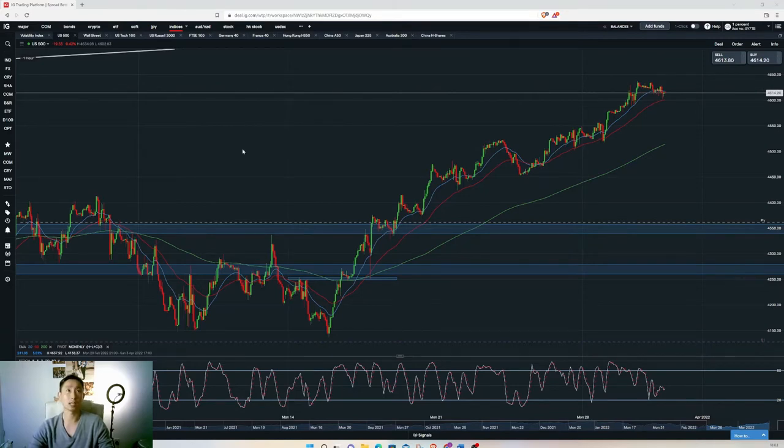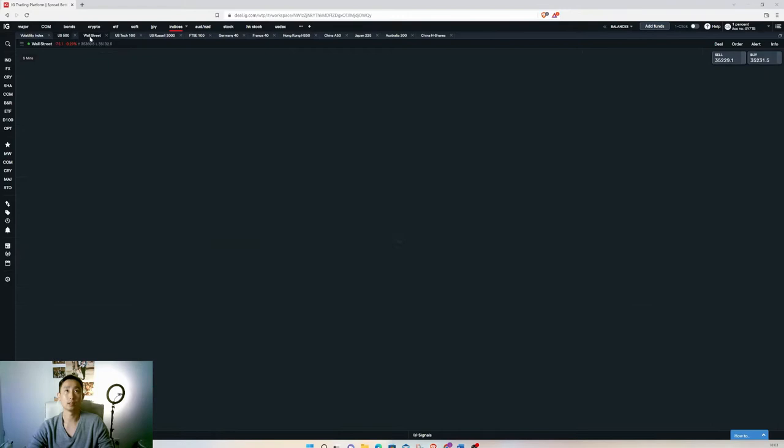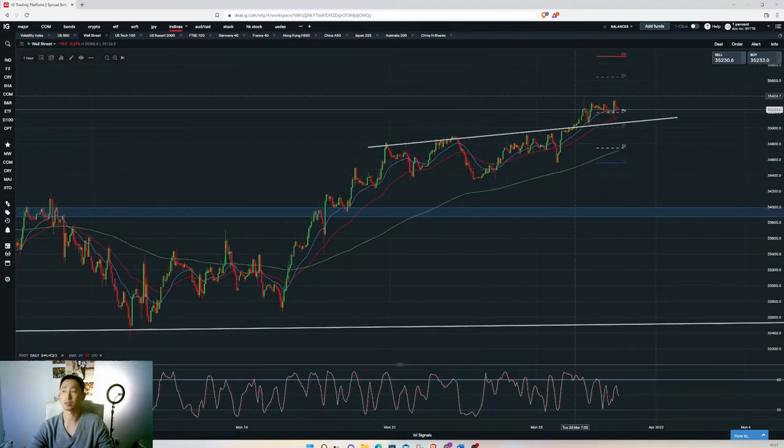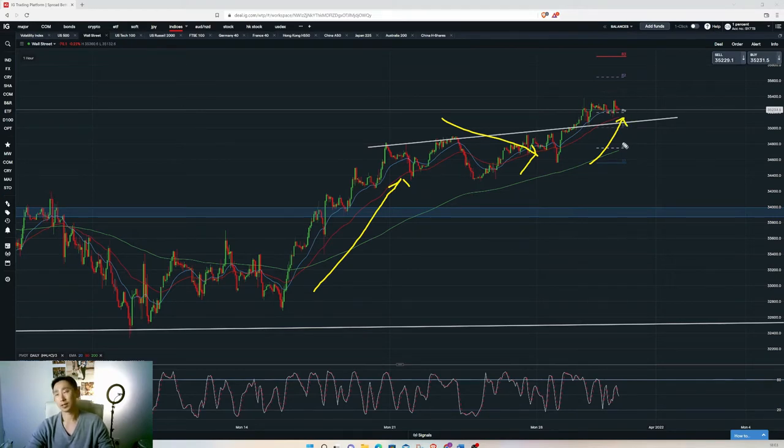That's the S&P 500. Dow Jones is quite similar as well. From the hourly chart, it was strong here, went a bit sideways, and now it just kind of hangs there. Like I said, the longer it hangs in this area the harder the retracement shall be. I'm not taking any trade — I don't sell US indices, so I won't sell it.